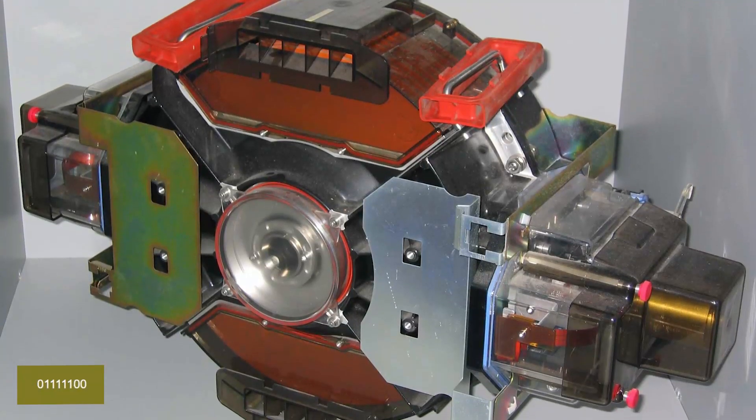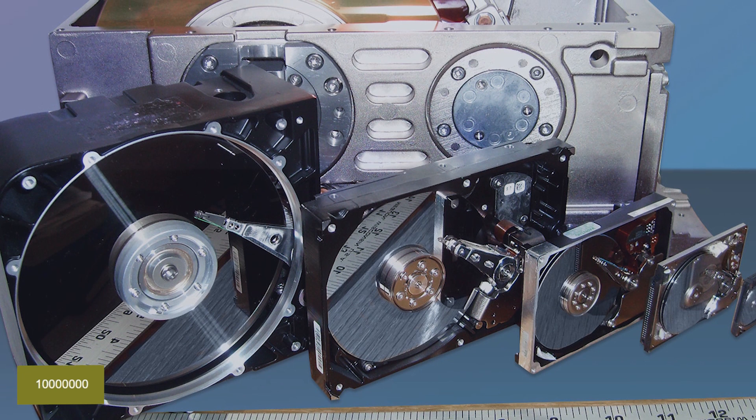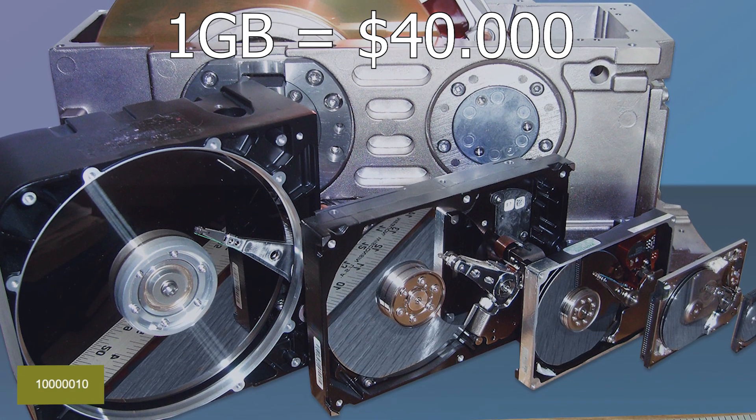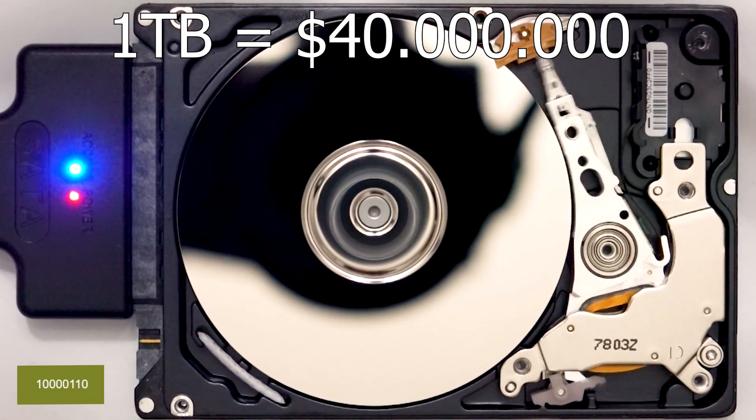The first gigabyte hard drive was announced by IBM in 1980 and weighed over 500 pounds, with a cost of around $40,000. In contrast, a 1 terabyte hard drive today costs around $15 — a 99.99996% drop in price.